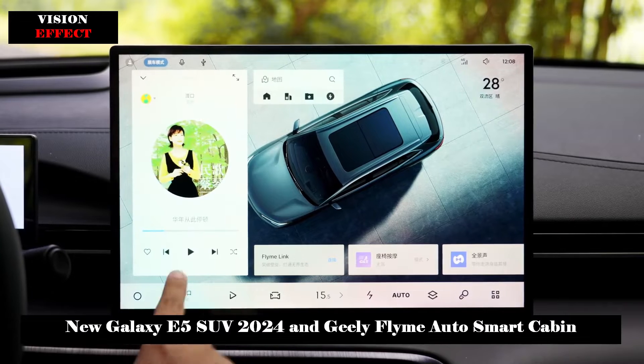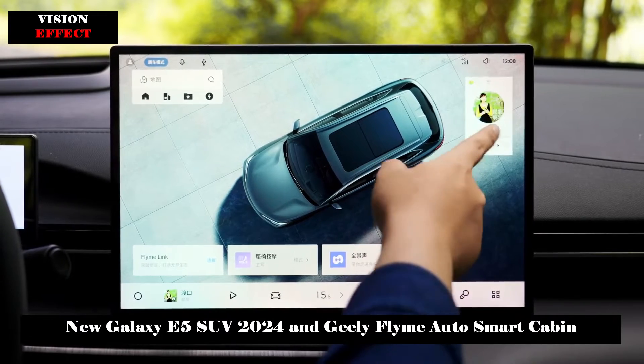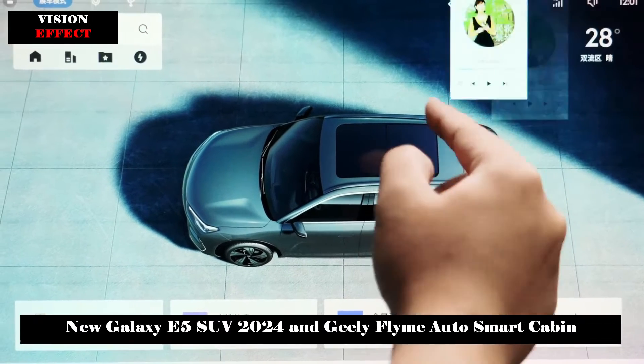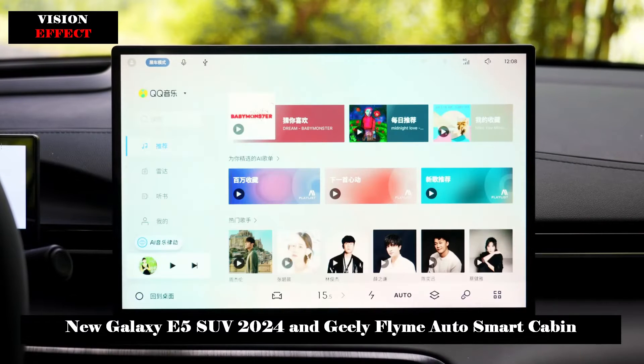In terms of ecological applications and smart scenes, Galaxy Flyme Auto includes built-in applications such as QQ Music, National Karaoke, NetEase Cloud Music, and iQiyi, and has eight preset scene modes to meet users' vehicle needs in different scenarios.